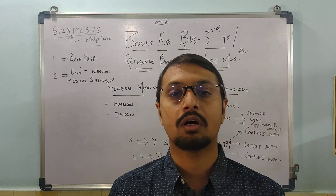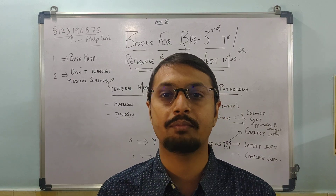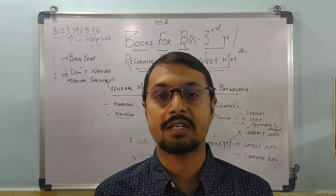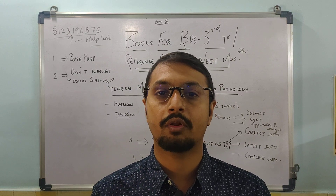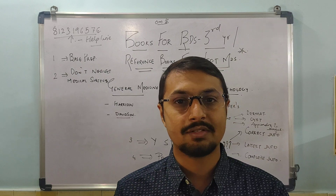Today we are here with one more video — the third video regarding the books you have to study for your concerned BDS year and reference books needed for NEET and AIIMS MDS. By clicking the I button above, you can read about the first and second year books.